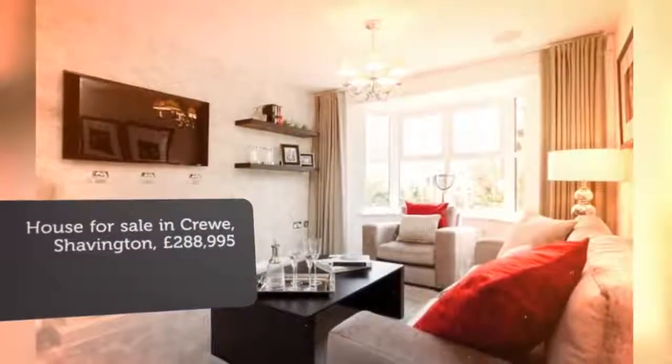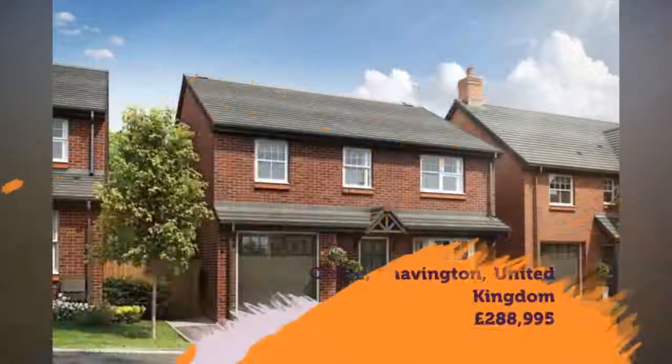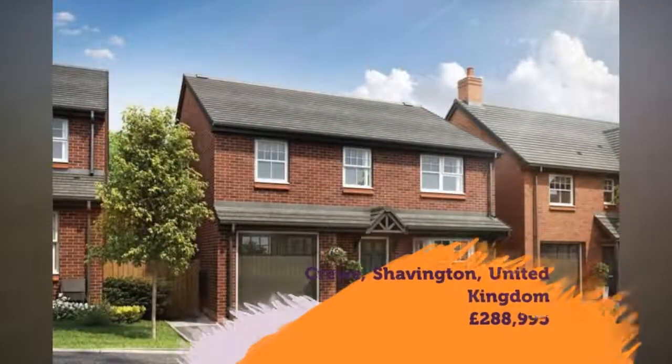Master bedroom with en-suite shower room. Three further bedrooms. Family bathroom fitted with white sanitary ware.